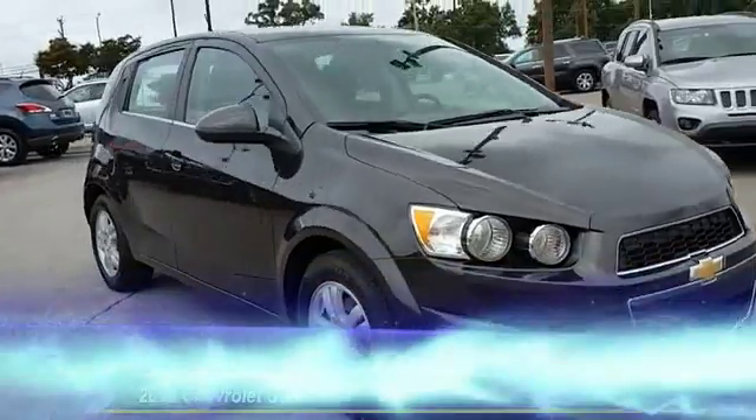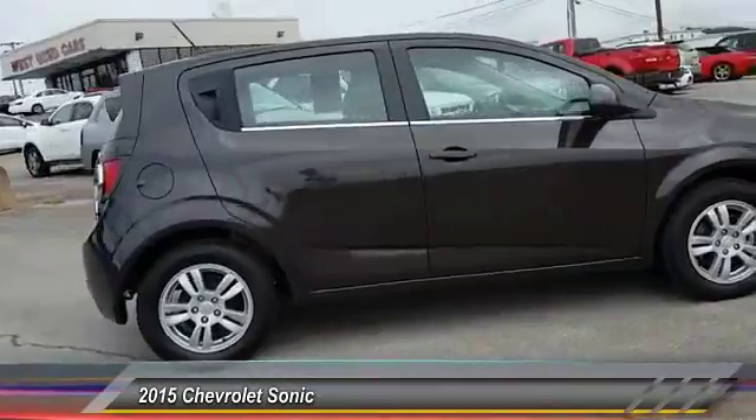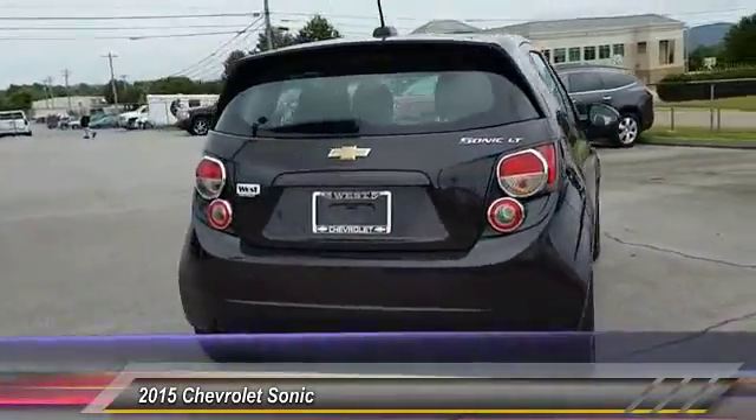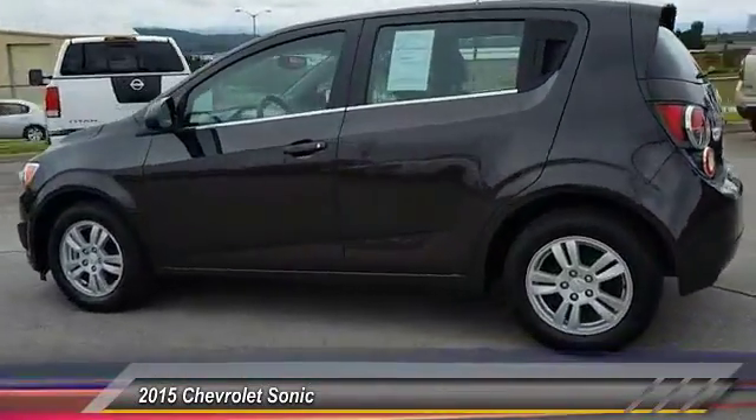The 2015 Chevy Sonic's taut, strong body lines and powerful stance allude to the power you'll find under its hood. Throw a little extra power into the mix with the available turbocharged engine.